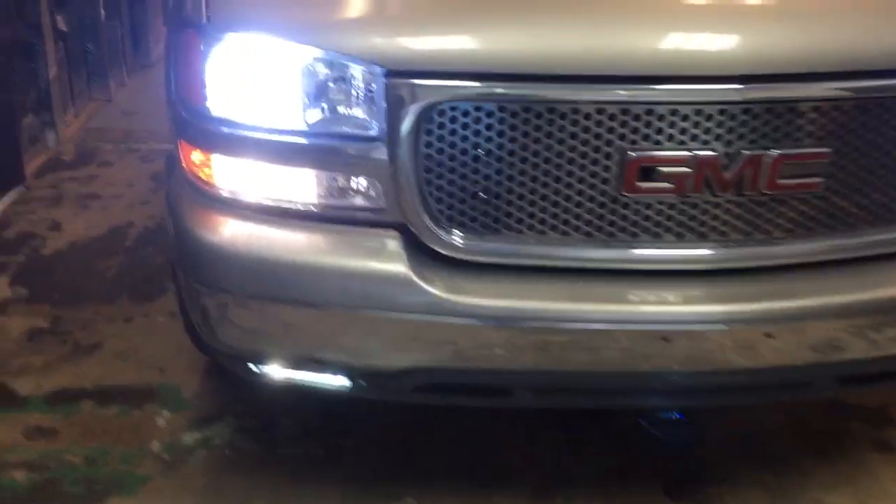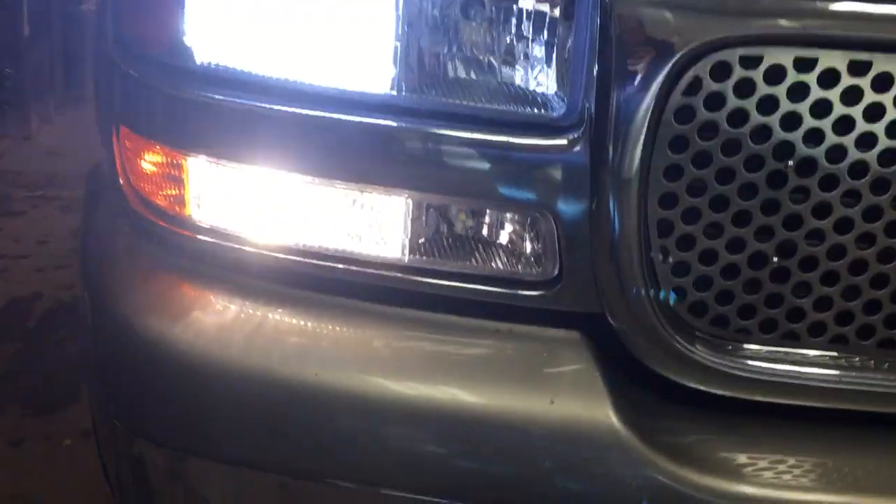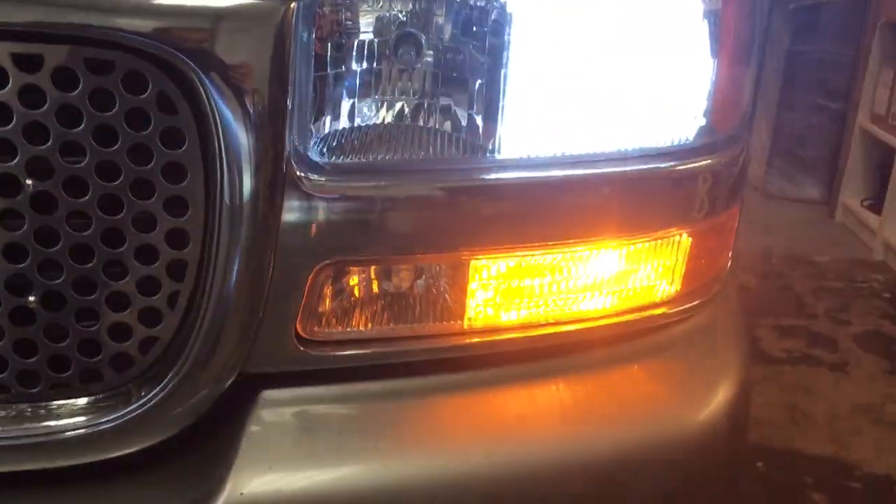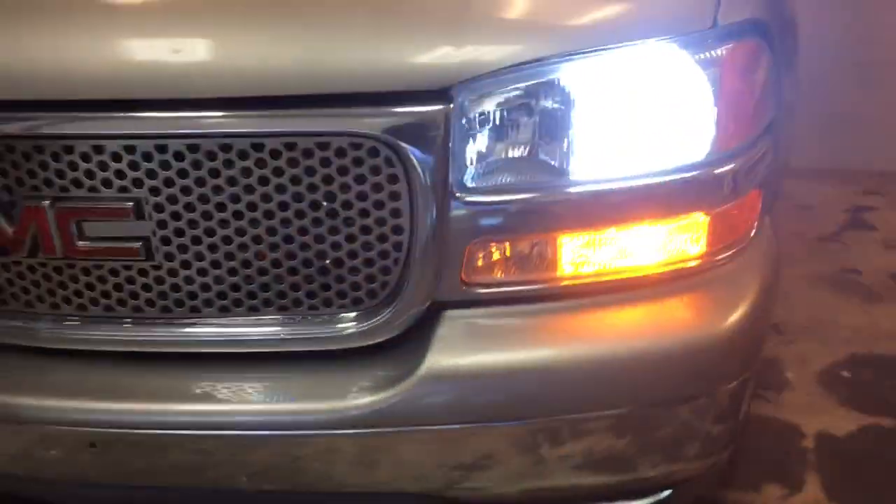Here's a GMC Yukon with HID LED lights, top and bottom LED switchbacks and turn signals. They stay white when you're going straight and they'll switch over to gold and amber when you're using your turn signal.